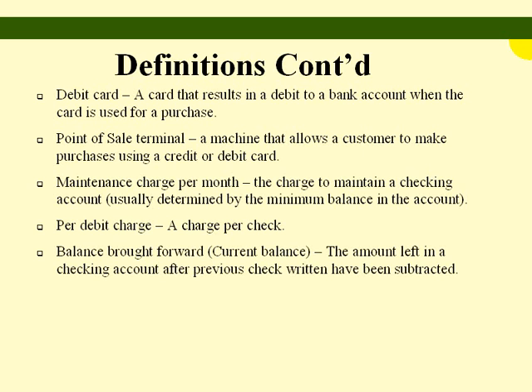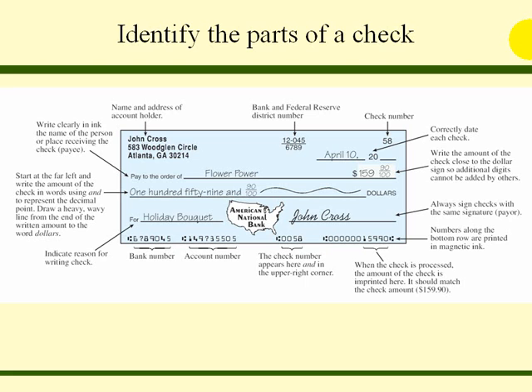Here we will identify the parts of a check. Starting at the far left, write the amount of the check in words, using 'and' to represent the decimal point. Draw a heavy wavy line from the end of the written amount to the word 'dollars.' Write clearly in ink the name of the person or place receiving the check — the payee. The name and address of the account holder, the bank, the federal reserve number, and the check number are all pre-printed on each check.